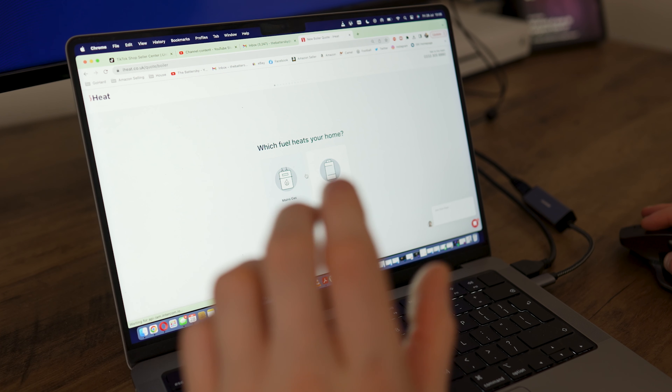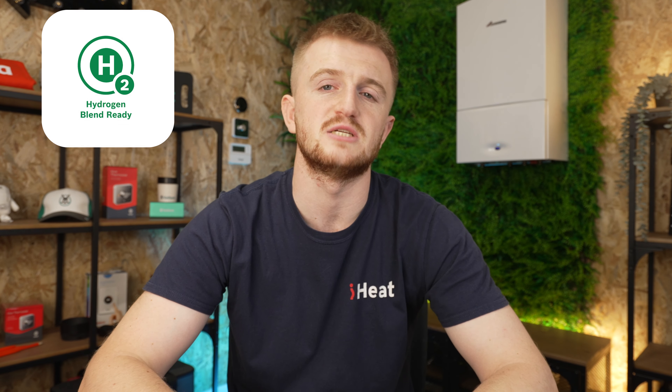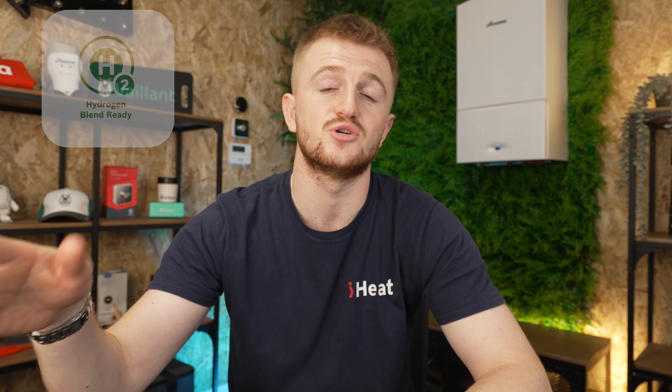If that is the case, go to iheat.co.uk/quote, answer a few questions, take a few photos, and we can be there the very next day to install your brand new boiler — which could well be the CDI Compact from Worcester Bosch. To wrap up, it is ready for hydrogen at a blend of 20%, which we're getting used to seeing with every manufacturer now. This means if hydrogen ever comes into play, you are more than ready for it. We're actually visiting a hydrogen village next week where we get to see boilers running off hydrogen themselves, so make sure you're subscribed to see that video.